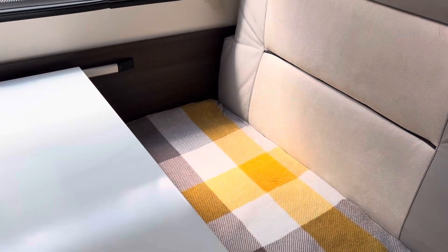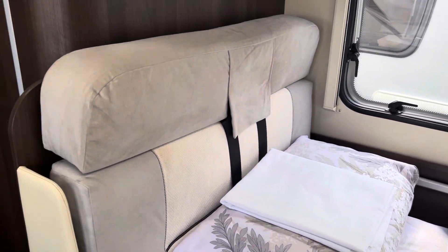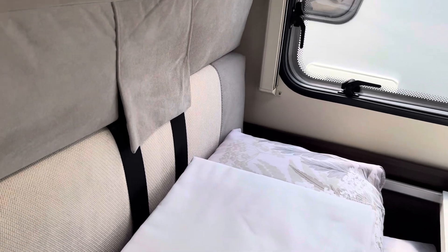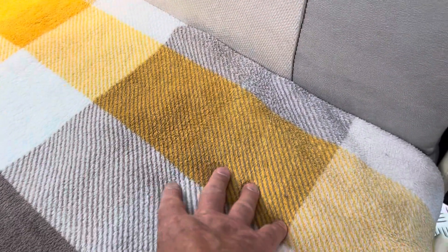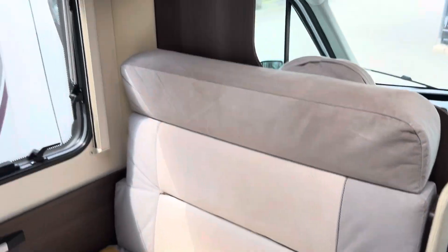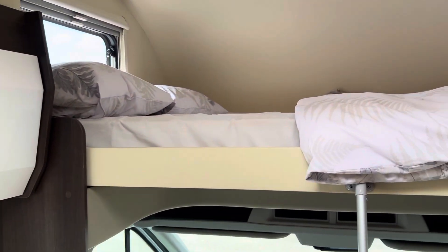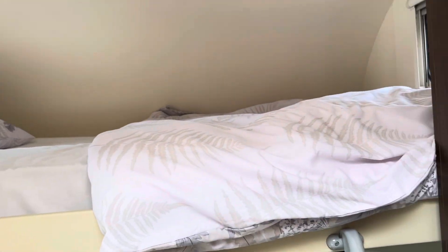Now this is the second double bed — this does actually make up into a good sized double bed. There are six traveling belts in this vehicle: two at the front, two there, and underneath this seating here there are two lap belts. Again, more storage. That is the over-cab bed space — another double bed. So that's your six berths.